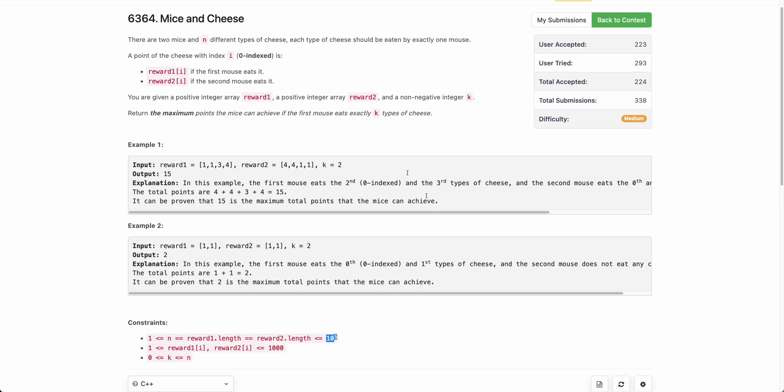The problem states that you are given two mice and there are n different types of cheese. Each cheese should be eaten by exactly one mouse. You are given two arrays, reward1 and reward2. Reward1 denotes the score you get if the ith cheese is eaten by the first mouse, and reward2 denotes the score if eaten by the second mouse. You are also given k, and you need to return the maximum points achievable if the first mouse eats exactly k types of cheese.